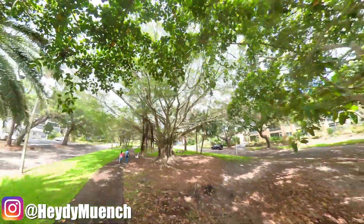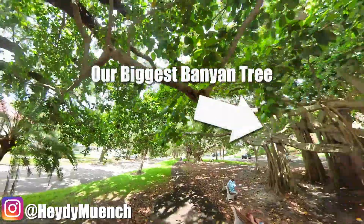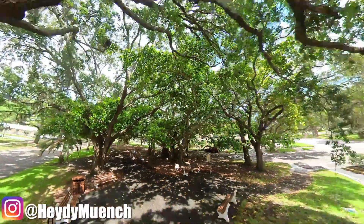Throughout the trail you'll notice from time to time these little black posts — those are actually lights along the trail that light it up at night. We've taken the walk at night too and it's amazing. It's magical.